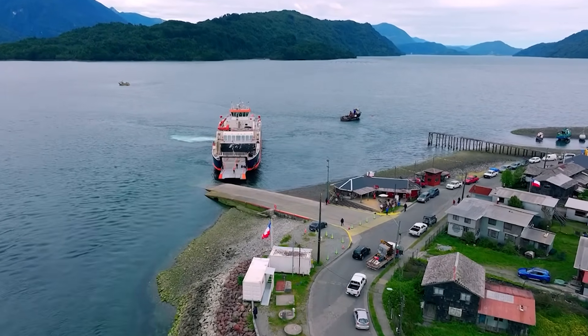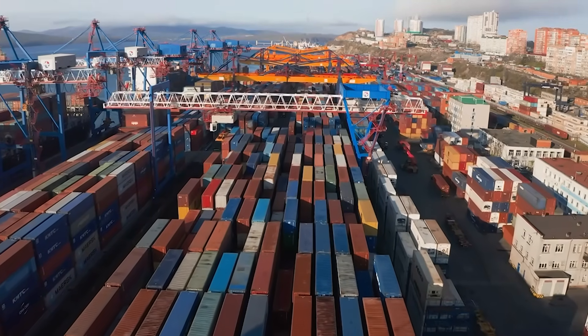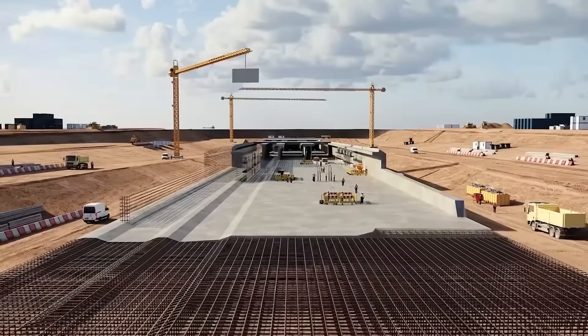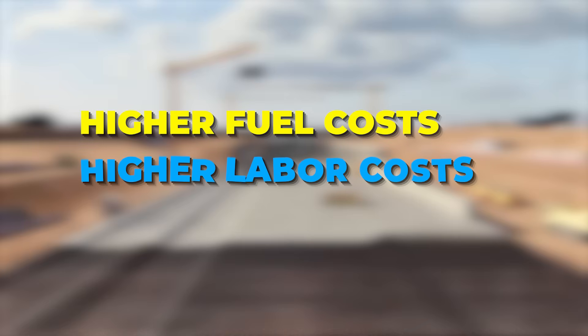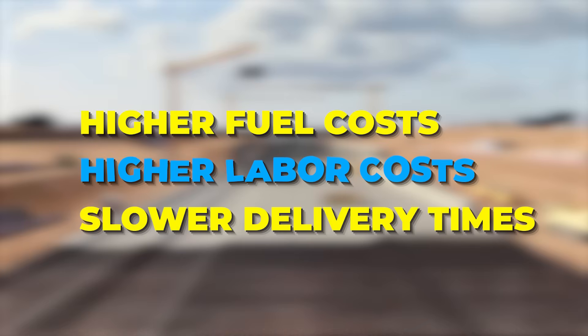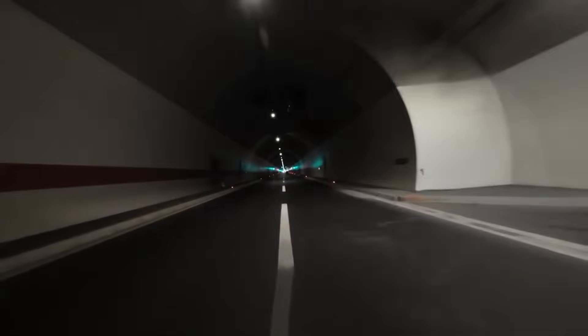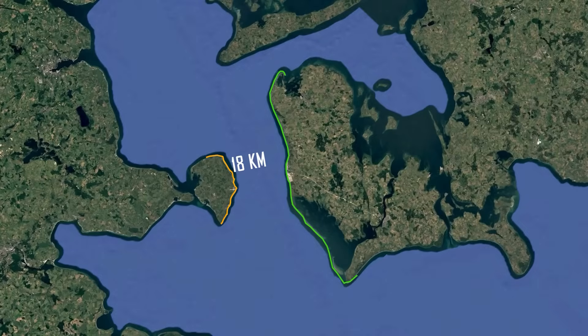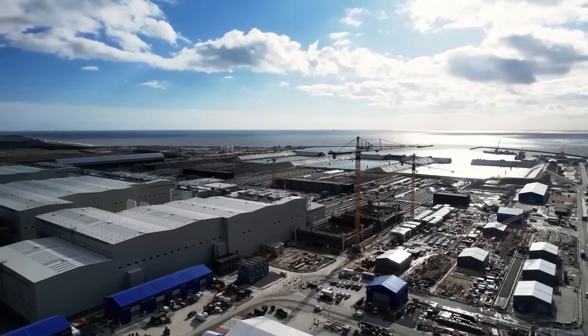The ferry crossing itself took around 45 minutes, not counting waiting, loading, unloading, or weather delays. For tourists, that was manageable. For freight, logistics, and international trade, it was a bottleneck. Every delay meant higher fuel costs, higher labor costs, and slower delivery times. In a continent that depends heavily on fast, efficient transport, that 18-kilometer gap became one of Europe's most frustrating infrastructure weaknesses.